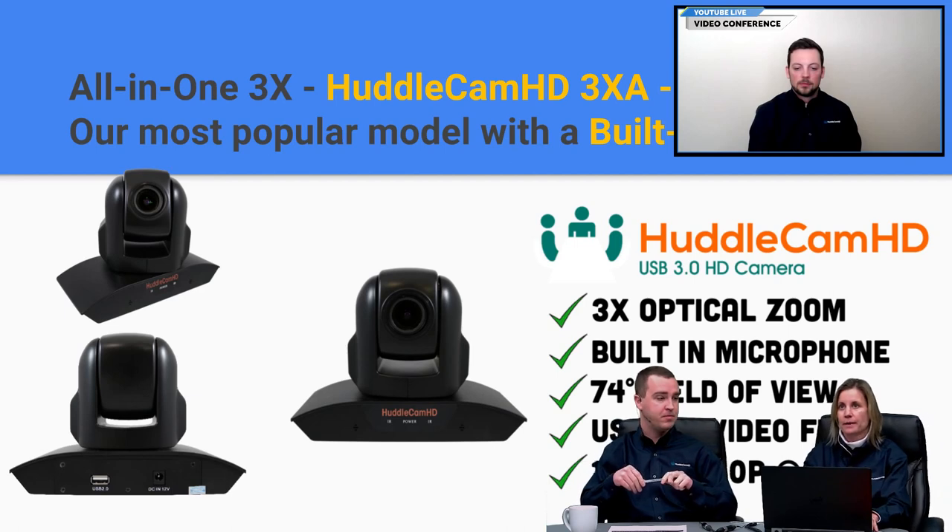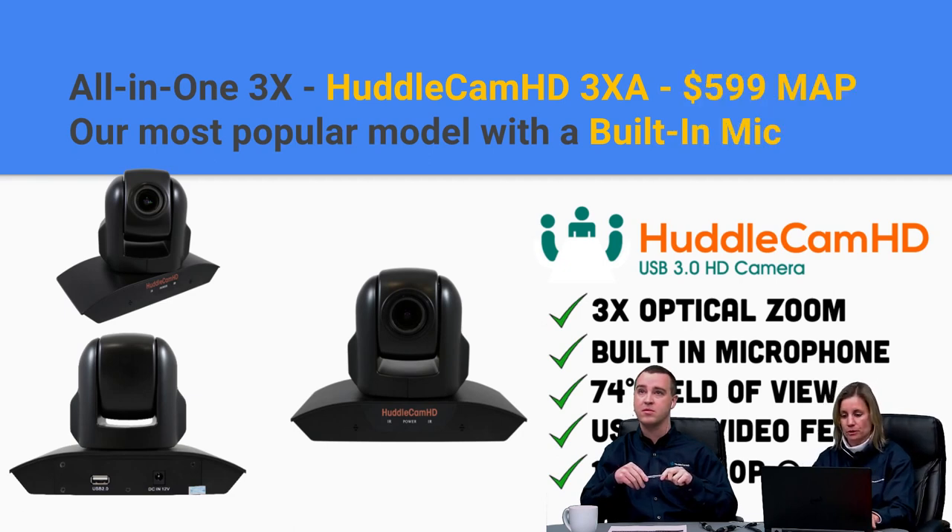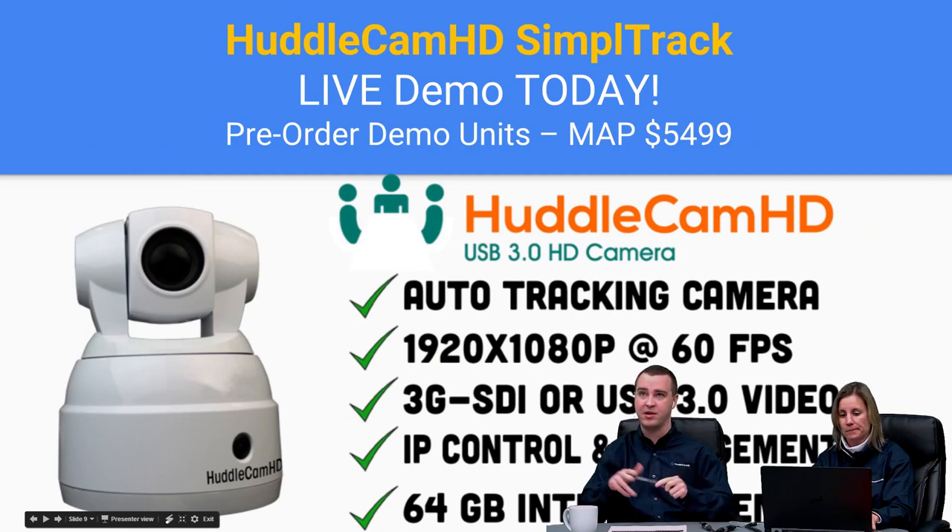The MAP pricing is $599, and we have MSRP as well. Feel free to contact us for more about the product or pricing.